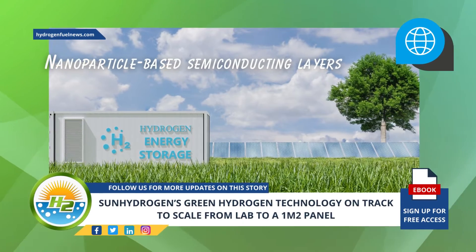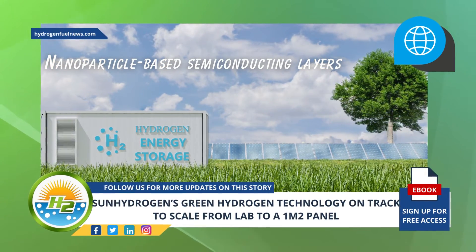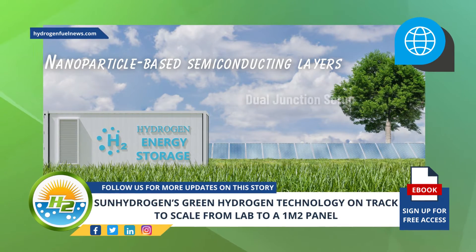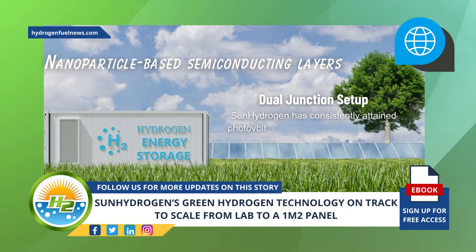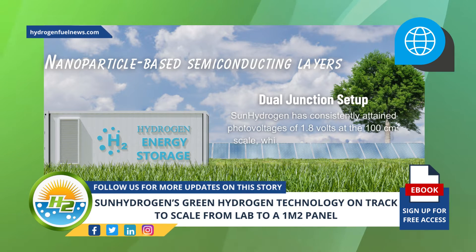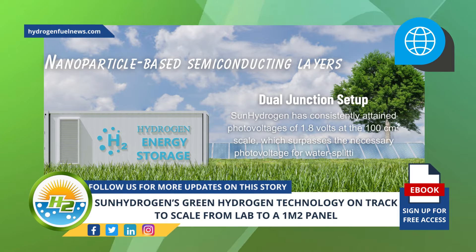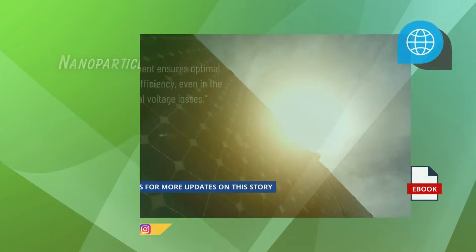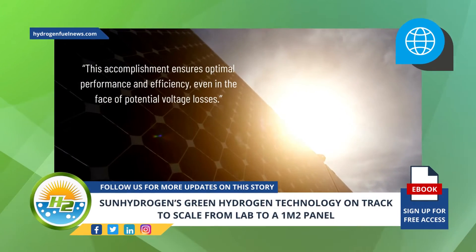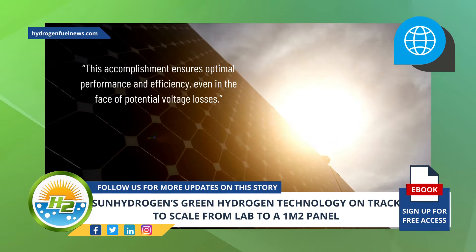Regarding nanoparticle-based semiconducting layers: located in the core of the green hydrogen generator are two semiconductors configured in a dual junction setup. Sun Hydrogen has consistently attained photo voltages of 1.8 volts at the 100 centimeter squared scale, which surpasses the necessary photo voltage for water splitting by 1.5 times. This accomplishment ensures optimal performance and efficiency even in the face of potential voltage losses, says Mubin.